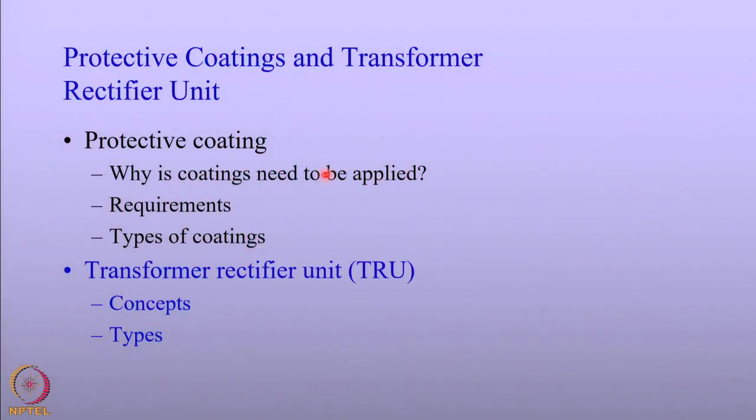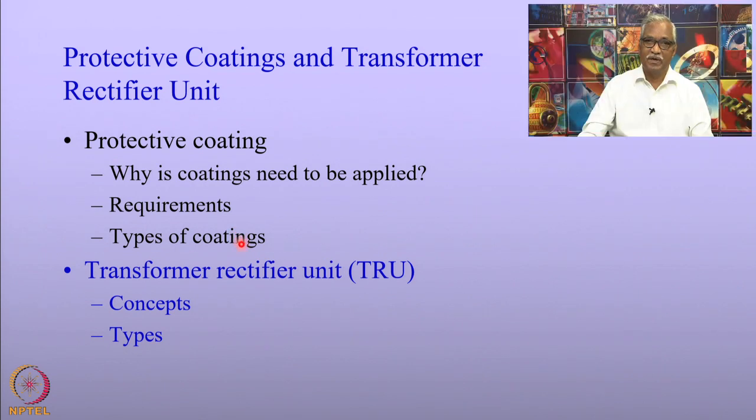In today's lecture, we shall cover the following topics. In protective coatings, we shall first address why a protective coating is required when pipelines or structures are cathodically protected. Once we are convinced that coatings are required, we will understand what the requirements of these coatings are, and then look at typical coatings applied for pipeline applications. Then we will move on to the transformer rectifier unit, covering concepts in its selection and the types employed for cathodic protection.